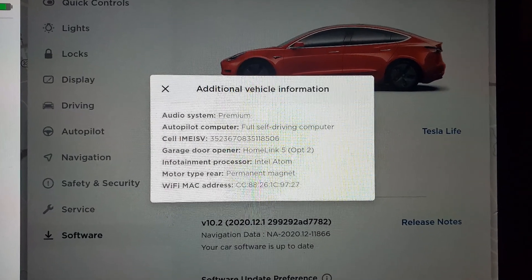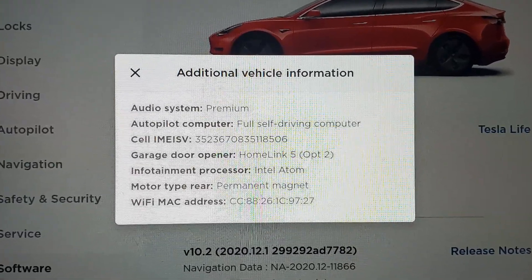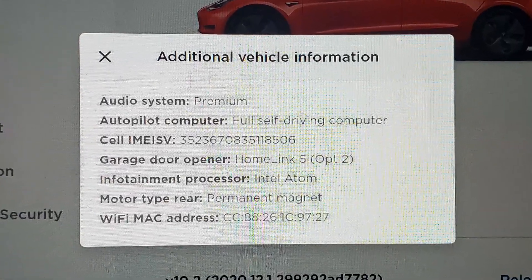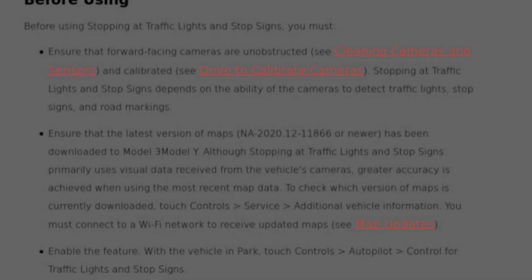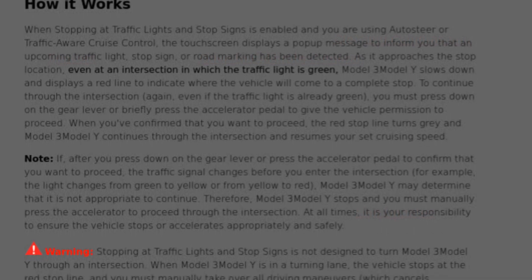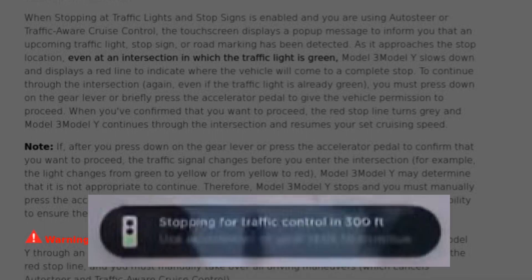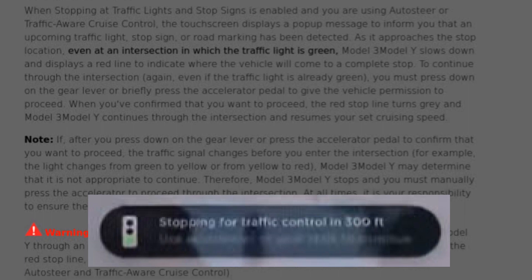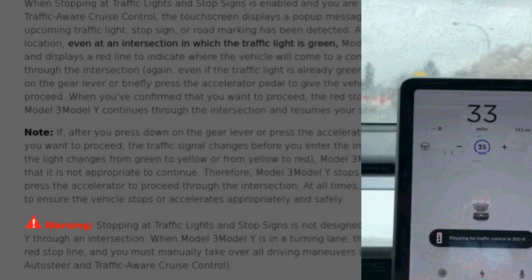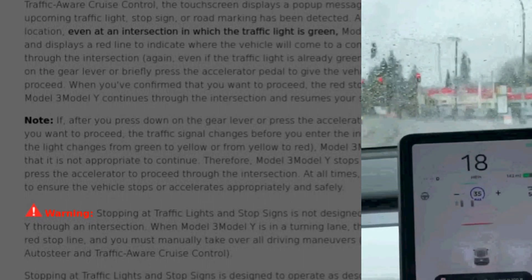It says you can find the map data under Controls > Service — I think they meant Software > Additional Vehicle Information — but I didn't find that map version in mine. Perhaps they will add that. Finally, it looks like they'll be adding a toggle to enable this feature under Controls > Autopilot. So whenever you're using autopilot or cruise control, including NAV on Autopilot, a pop-up message is displayed whenever it detects a traffic light (red, yellow, or green), stop sign, or road marking.